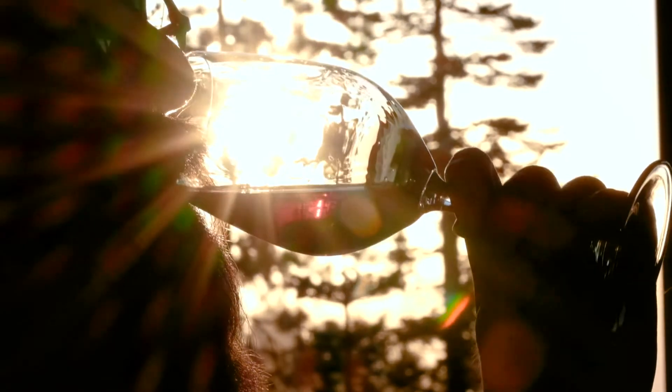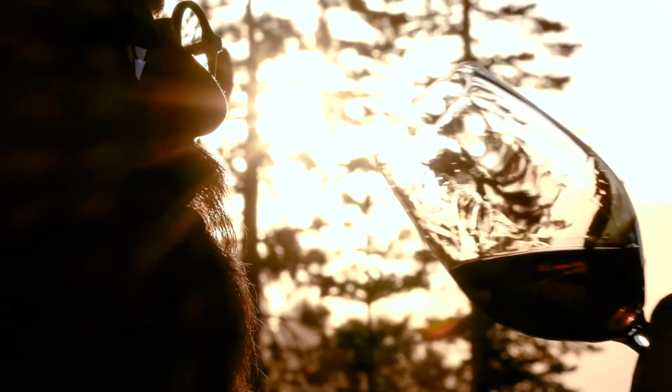The aeration you get from decanting can unlock hidden flavors and help the wine evolve over time. For something like this, we encourage experimentation — try a few different ways and let us know what you enjoyed. After all, every wine is different and every moment is unique.